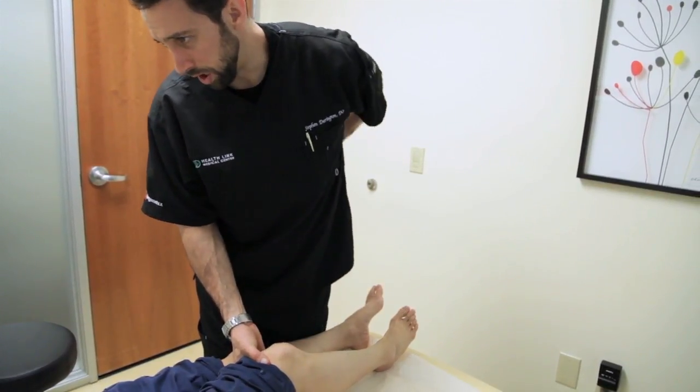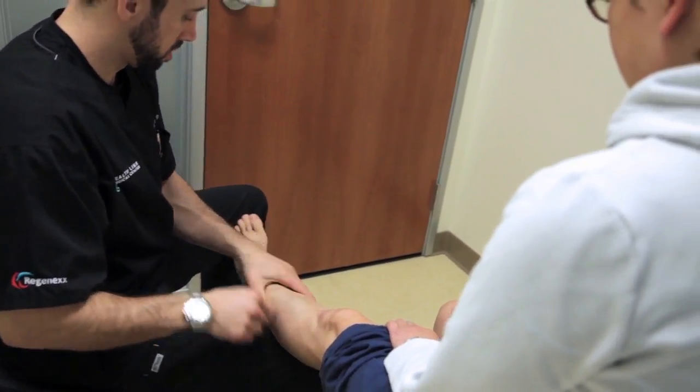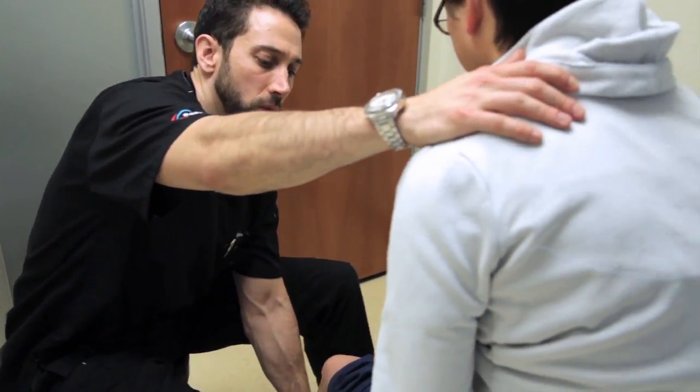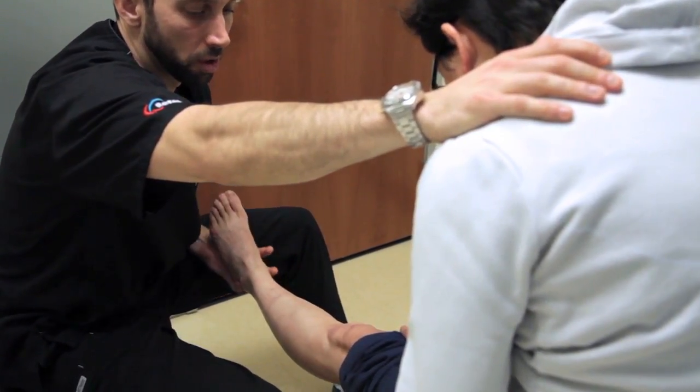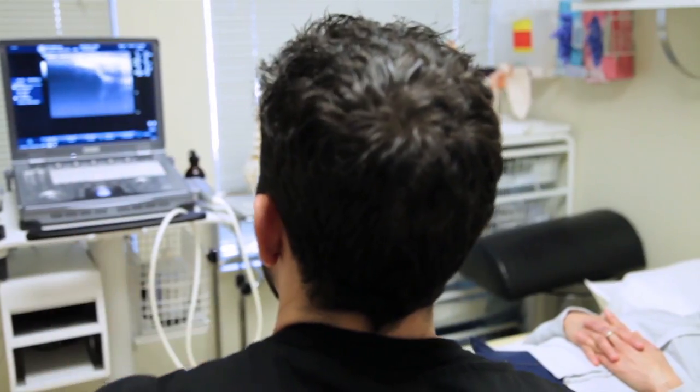One of the big goals of our treatments is to maximize function. My goal is to find out what the patient wants to be able to do better and find a way to help them do that. With HealthLink, we have ample time to do thorough evaluations, listen to their story, and understand the fine details of their symptoms. We also go through imaging with the patient so they can understand what's going on with their body and see if it's something we can address with regenerative technology.